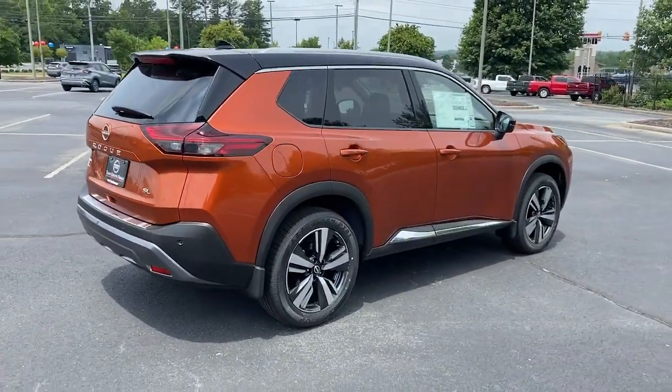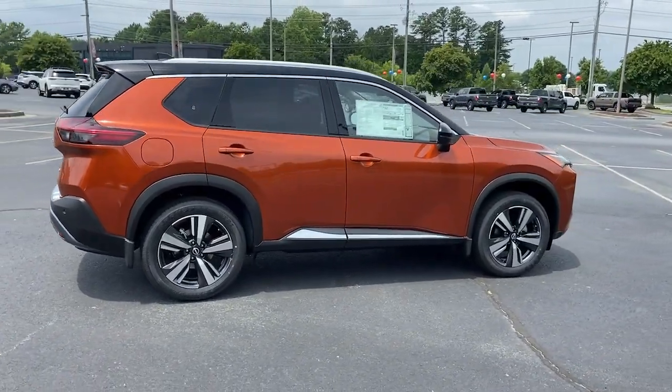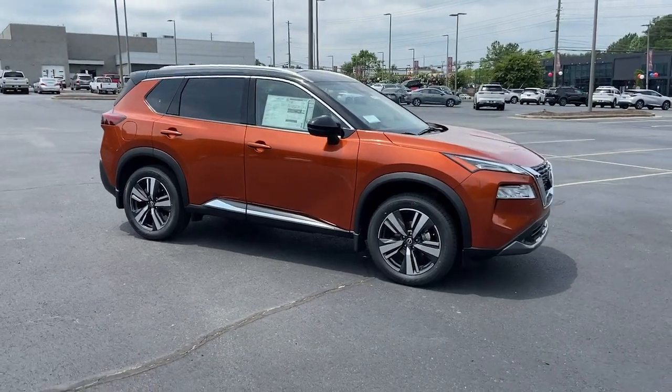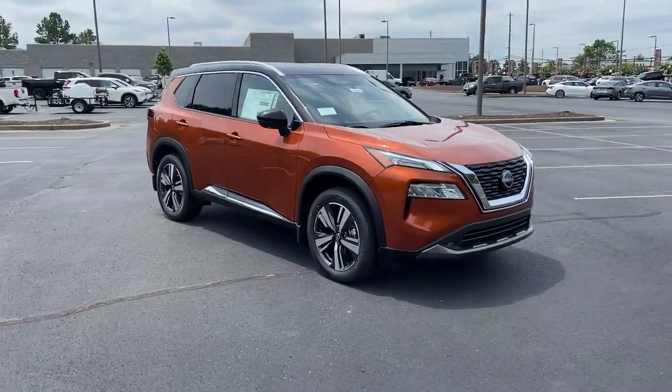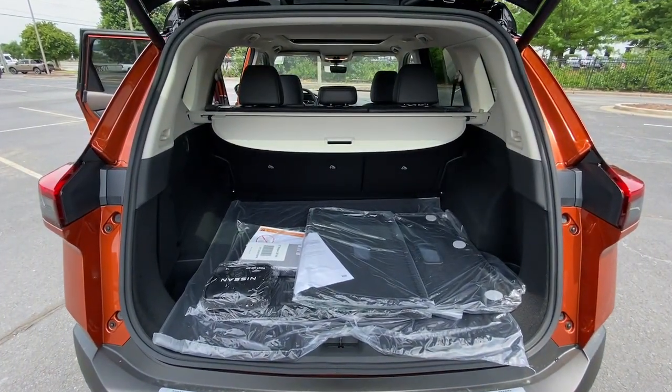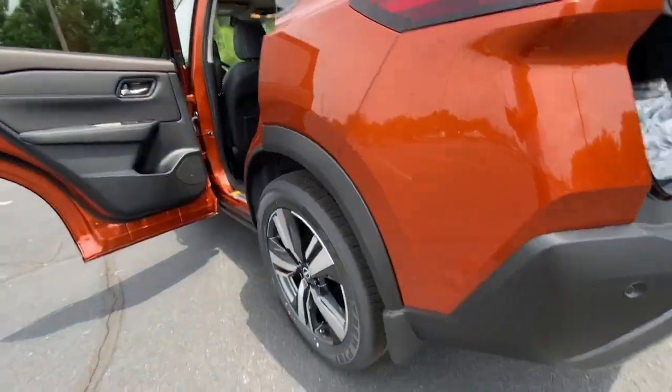These are just some of the great options this vehicle comes with: sun moonroof, keyless entry, power liftgate, power passenger seat, fog lamps, aluminum wheels, heated front seats, electronic stability control, dual zone AC, and power driver seat.